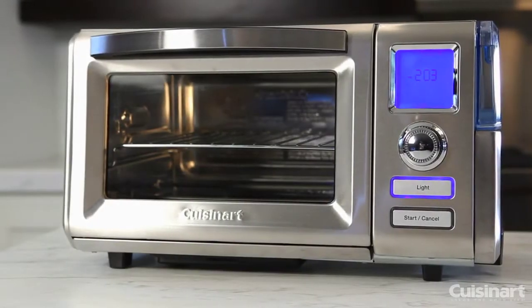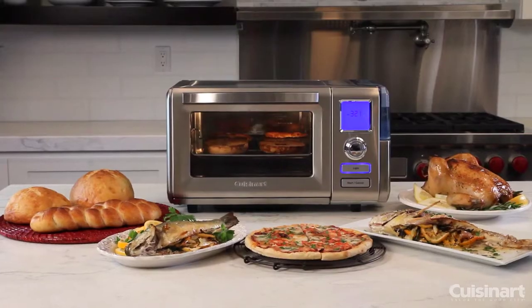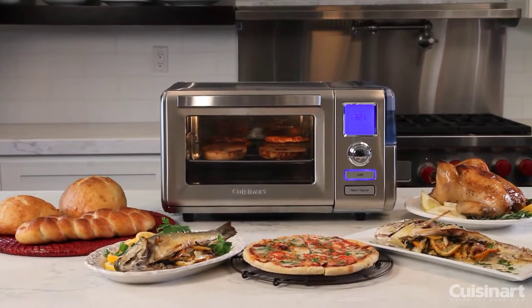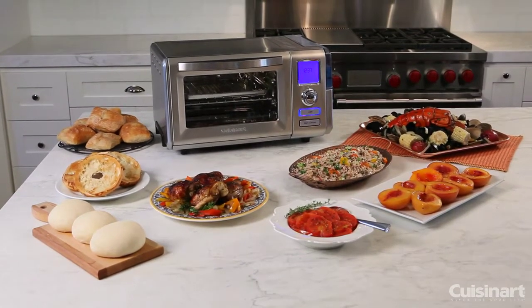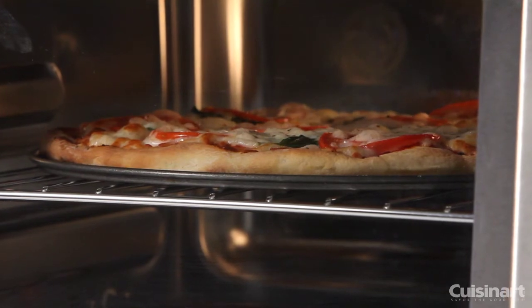Meet the most advanced countertop oven on the market today, the Cuisinart Combo Convection Steam Oven. Now the power of a professional-grade steam oven can fit on your own counter, allowing you to cook like never before.